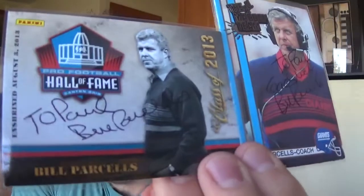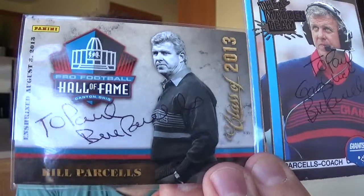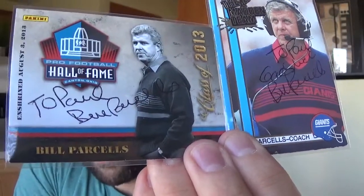I got two of two from Bill Parcells. Unfortunately, he thinks my name is Paul, so I got two of two personalized to Paul. They're signed in pen, so there are indentations — I can't take the personalization off those. So I'm not sure what I'm doing with those.